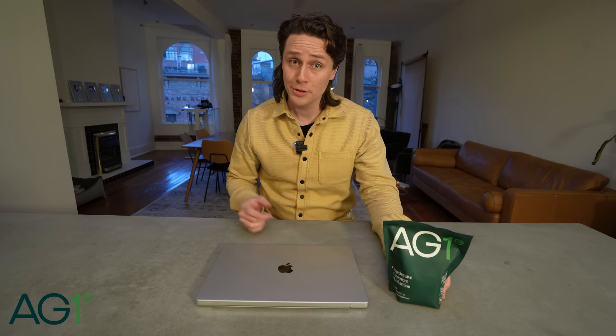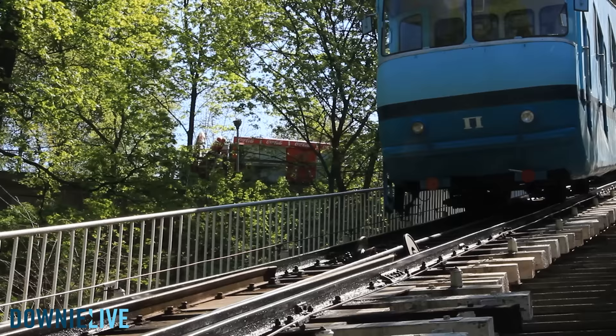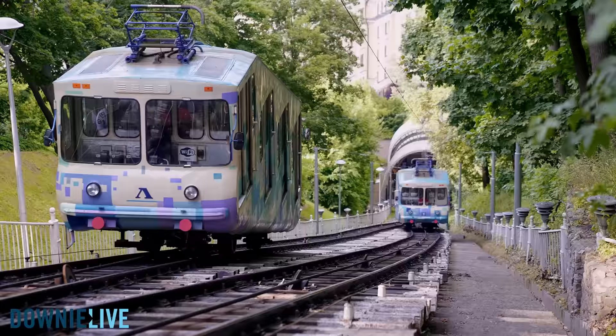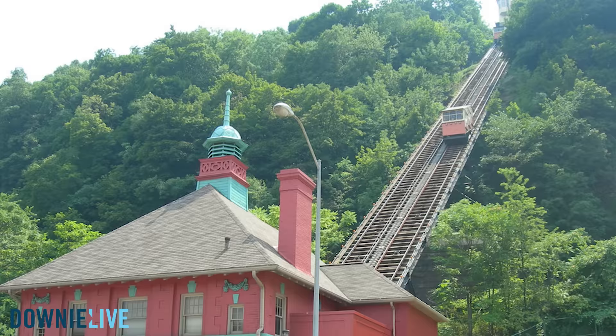A portion of this video is brought to you by AG1. If you went onto the internet and looked up funicular, this is what you'd find: videos of fun-looking trains that go up and down hills, also known as incline railways. And I want to ride them. So for the next 48 hours, we'll be traveling across the U.S. to ride the three most significant funiculars in the country.